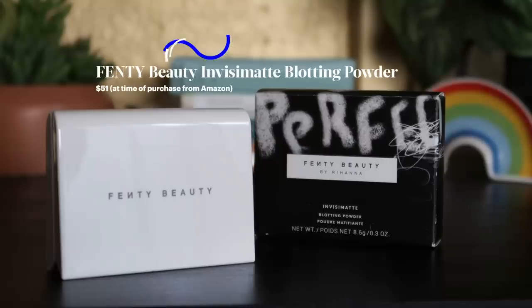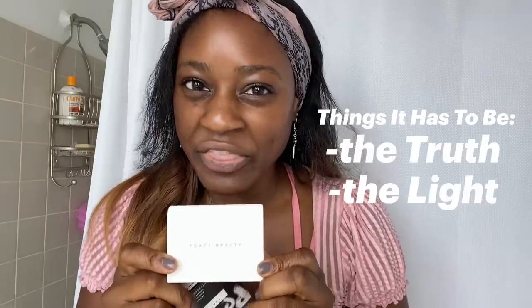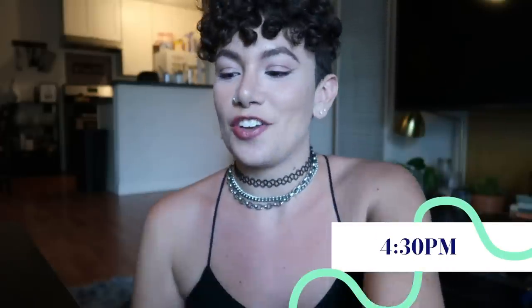It's the last day. This powder right here is $50. Powder is the way I normally go when I want to blot my face in the middle of the day, but I've never used a $50 powder. I'm so excited because everything I've used from Fenty Beauty has worked amazingly on my skin. So for it to be $51, it has to be the truth. Let's check out what we've collected so far today. My T-zone is super oily, despite not having been outside very much.